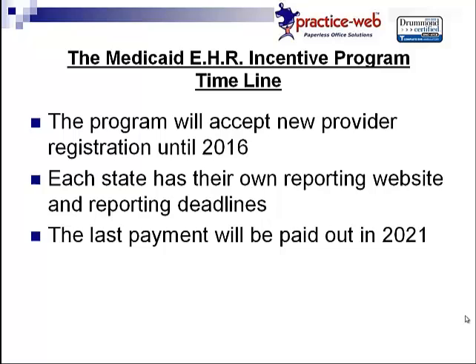But if you report in the third year and show significant improvement, you'll receive your third-year payment. Let's talk about program timelines. The program will accept new provider registration until 2016 — that is your deadline. Each state has their own reporting website and reporting deadlines. Once you register, you'll receive an email from your state Medicaid office confirming the registration, and they will give you the website where you'll need to report your meaningful use. You should call your Medicaid office for your state to get specific deadline information. As long as you register by 2016, you could still potentially earn the maximum amount, because they'll post payments until 2021.